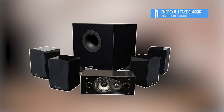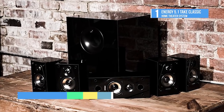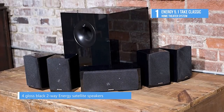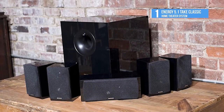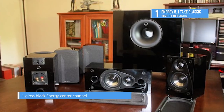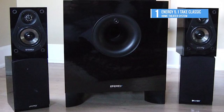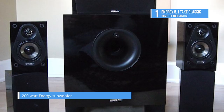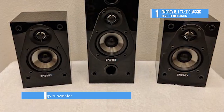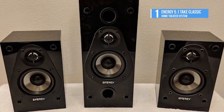The best home theater system we found was the Energy 5.1 Take Classic Home Theater System. This landmark system features superior MDF cabinets finished in sophisticated high-gloss black. It includes a powerful 200-watt subwoofer with a front-firing port, 8-inch driver, and patented ribbed elliptical surround for well-defined bass reproduction. The newly added convergent source module features a 3-inch poly-titanium woofer and 0.75-inch hyperbolic aluminum dome tweeter, providing a dynamic frequency range and an expansive soundstage, resulting in smooth, realistic sound from each satellite and center channel speaker.